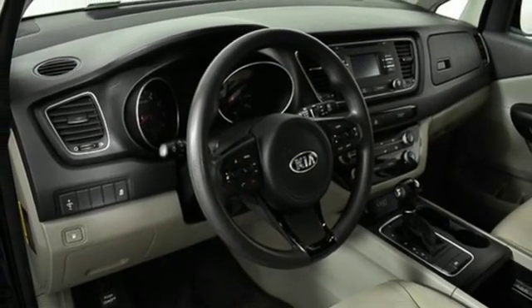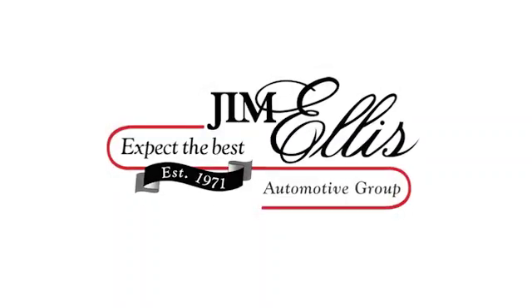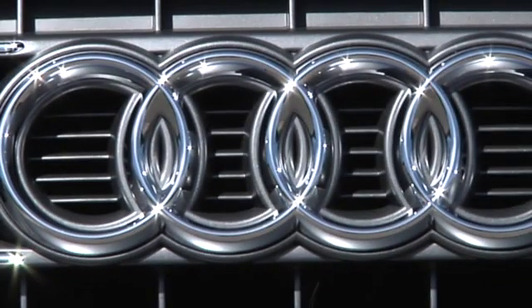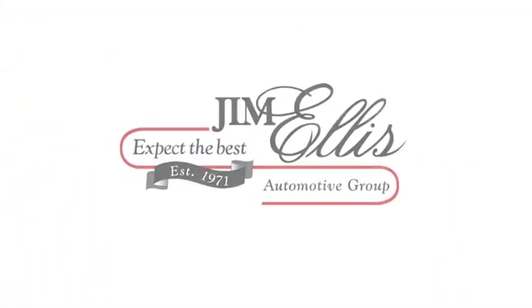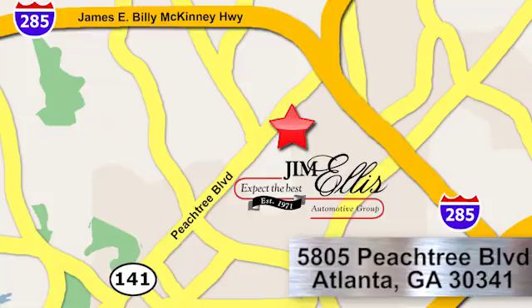See what it can do when you take it for a test drive. At Audi Atlanta, we prove every day that buying a car can be an enjoyable experience. Contact Audi Atlanta today or stop on by. We're conveniently located at 5805 Peachtree Blvd in Atlanta.